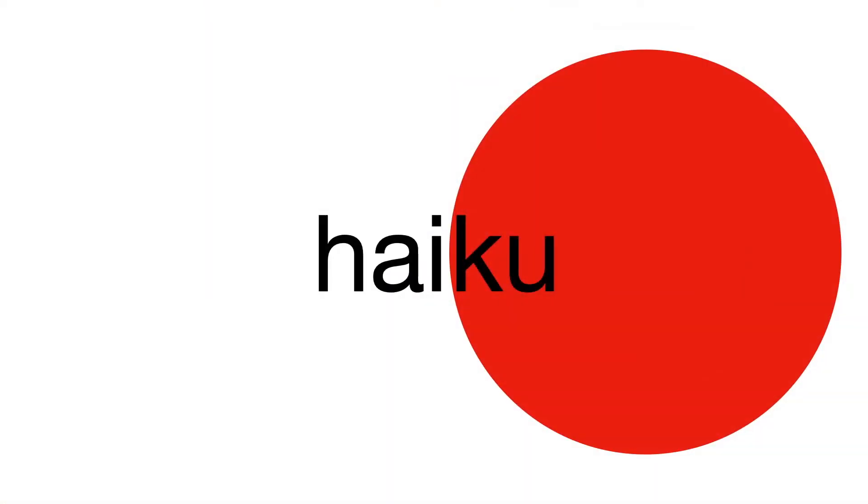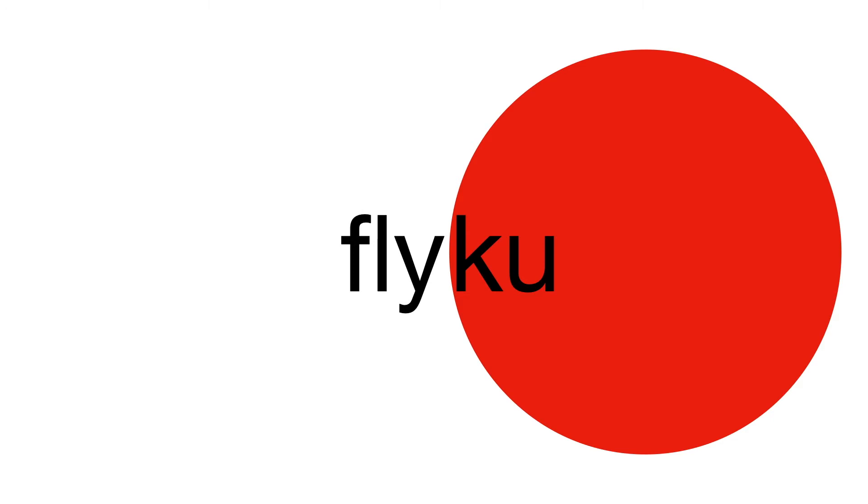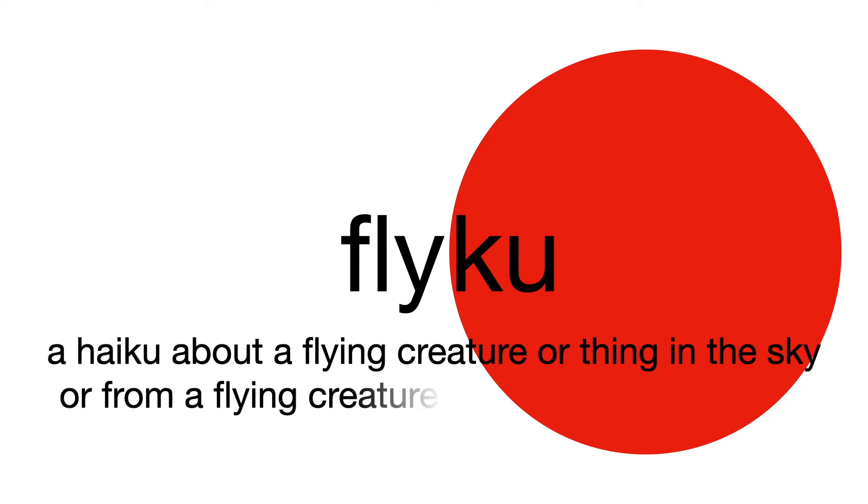Today I'd like to do a special haiku that I like to call a flyku. All that means is that we're going to write a haiku about a flying creature or something in the sky, or from that creature or thing's point of view. I'll show you what I mean.